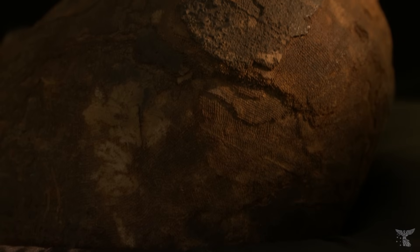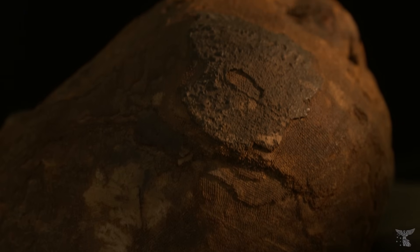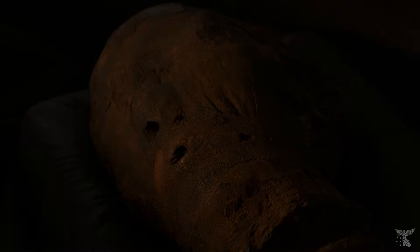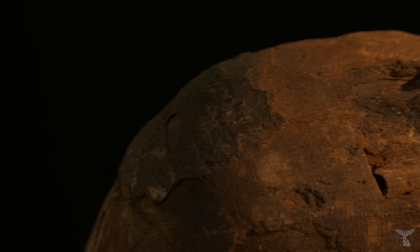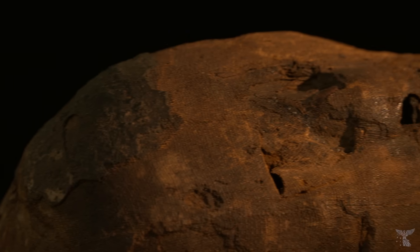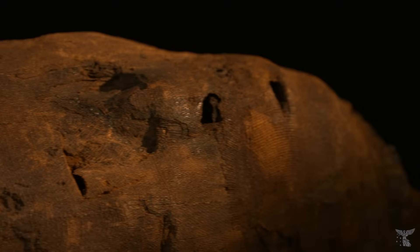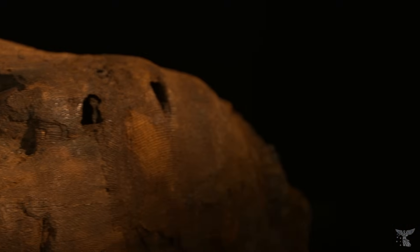We collaborated with the Victorian Institute of Forensic Medicine who conducted CT scanning of the mummified head. This non-invasive technique allowed us to look through all the layers of the specimen. We were able to identify that the specimen was actually in really good condition. Beyond the conservation value of the scans there was also a great forensic research opportunity and potential to develop innovative teaching resources.